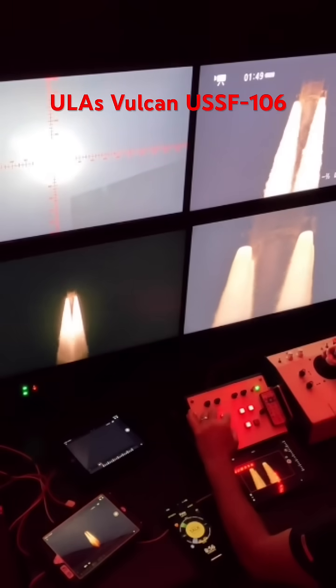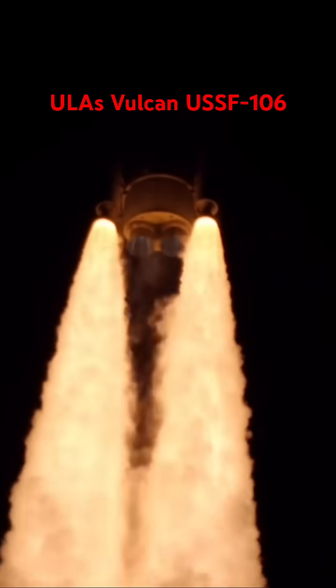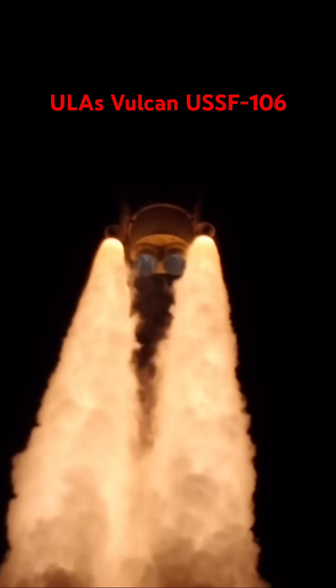Half a mile in altitude. We complete our pitch and yaw program, body rates turning to zero. Passive non-explosive control. And we complete our roll program.